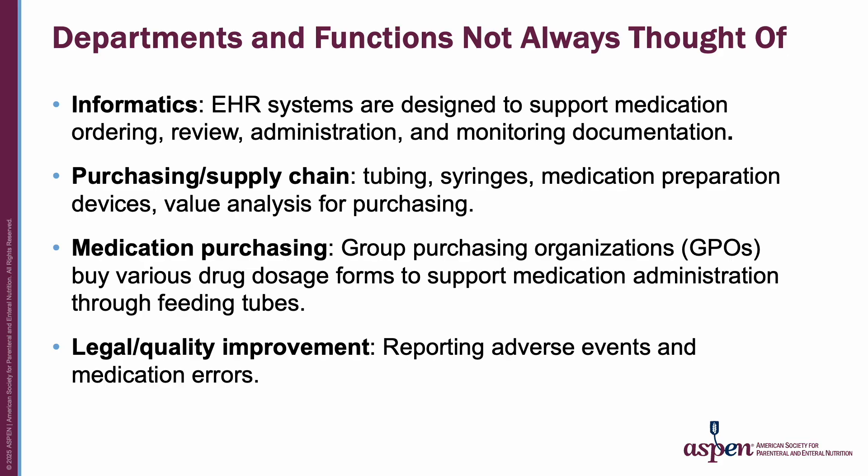Departments and functions not always thought of include informatics, where EHR builds accommodate medication ordering, review, administration, and monitoring. Purchasing and supply chain, who purchase tubing, syringes, and medication preparation devices, and perform value analysis for purchasing. Medication purchasing such as group purchasing organizations, and purchasing various drug dosage forms to accommodate medication use through feeding tubes. And legal and quality improvement, which look at adverse event and medication error reporting.